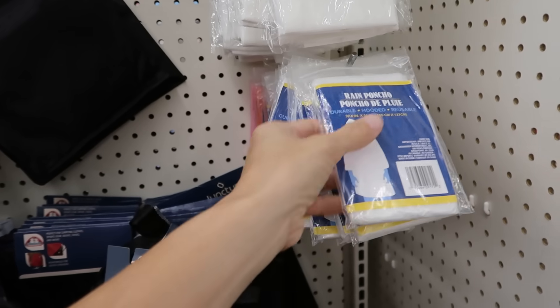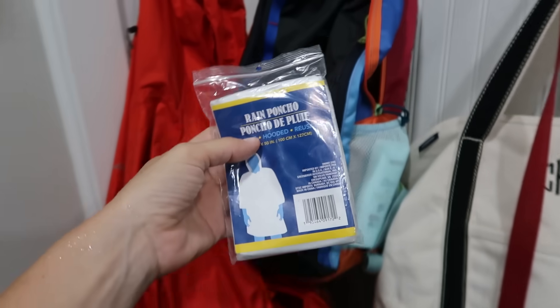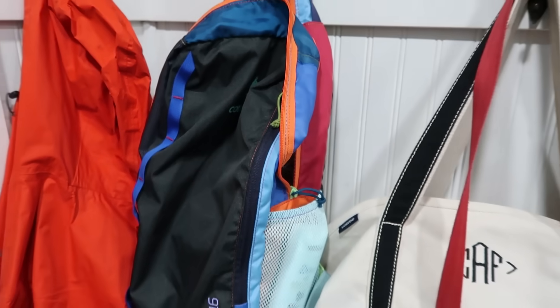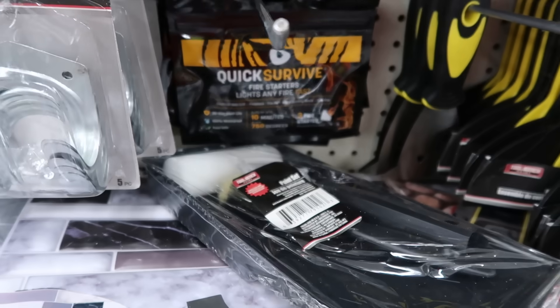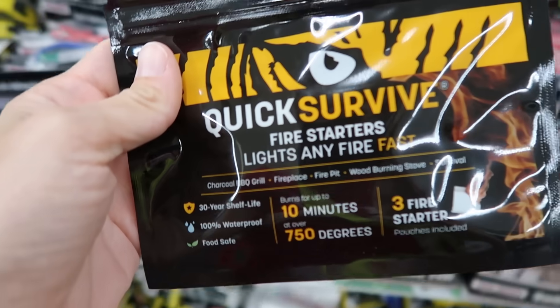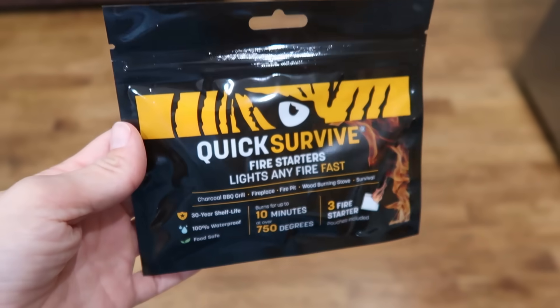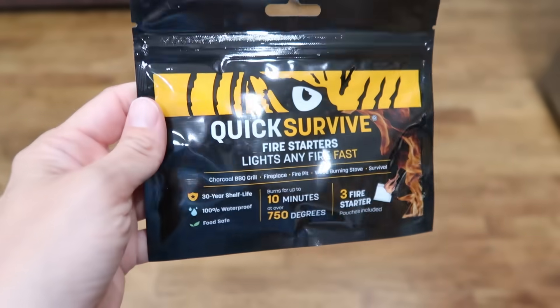I'm going backpacking with my daughter in the mountains — I saw ponchos at the Dollar Tree for $1.25. What a great item to throw into your backpack; you never know when an afternoon thunderstorm is going to come up. A poncho is awesome because it can also go over your backpack. I got one for her and one for me. I also found a prepper pantry fire starter kit — I have never seen this at Dollar Tree before. This quick survive fire starter lights any fire fast, has three pouches, it's totally waterproof, and says it'll start a fire literally anywhere. I'm putting this in my backpack as well. At $1.25 and a 30-year shelf life — unbelievable.